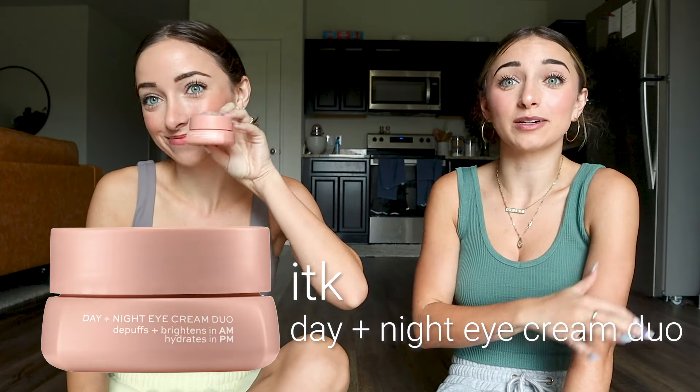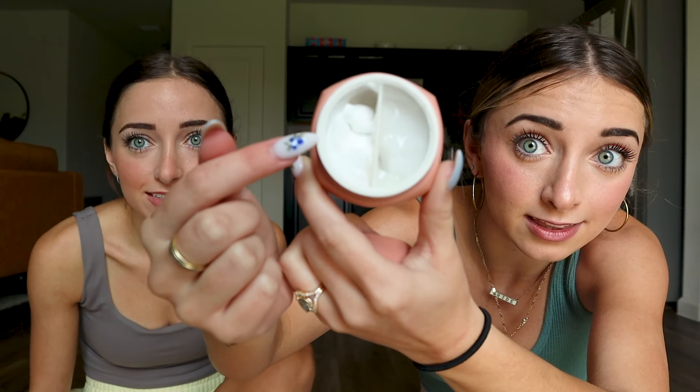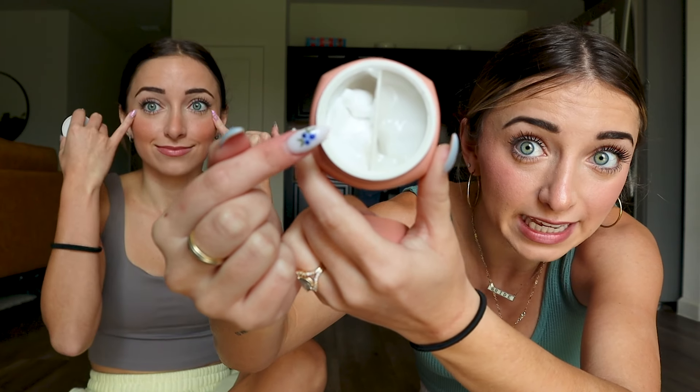The next category is called Eye Eye and it's a light pink color — it has one product in it right now. It's called the day and night eye cream duo. One formula is made for the morning to de-puff and brighten the under eye, and one is made for night to really help hydrate. The thick white cream is our PM cream and the gel light cream is our AM cream.